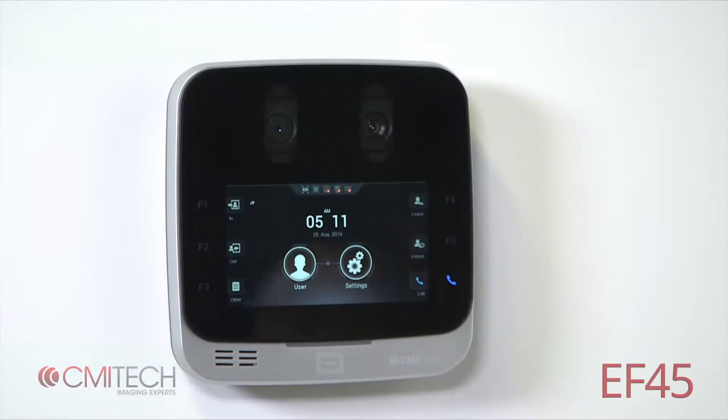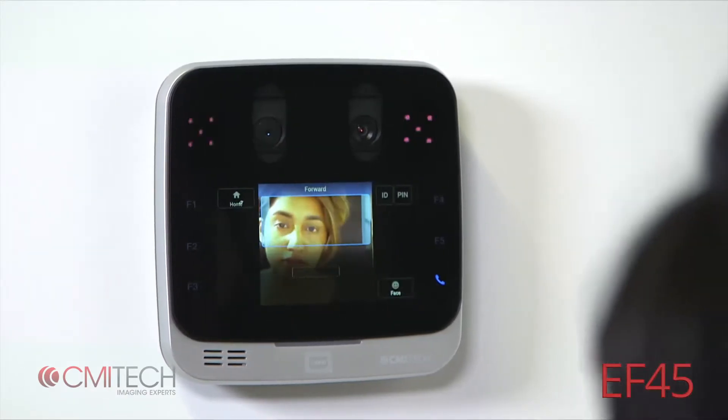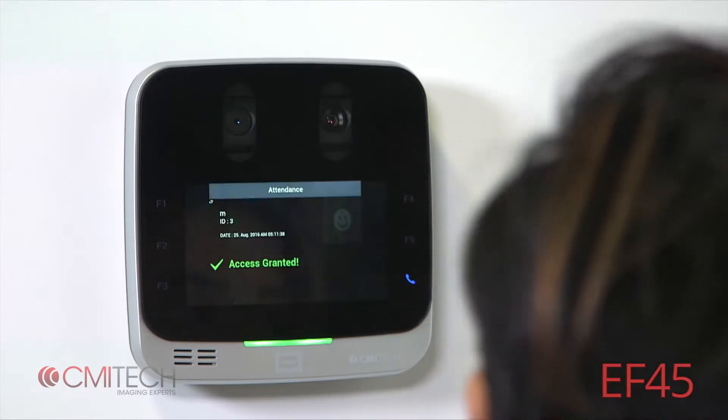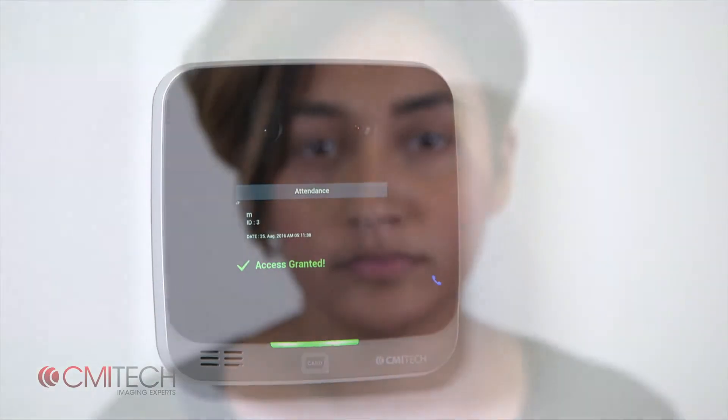The innovative user interface utilizes the display of the subject's face on the frontal 5.0-inch touchscreen display. The subject merely puts his or her face in the center of the positioning box.